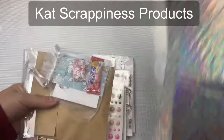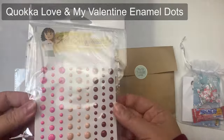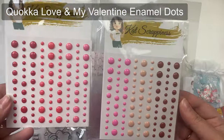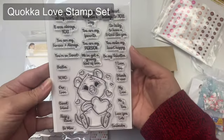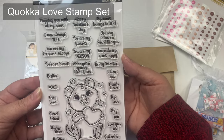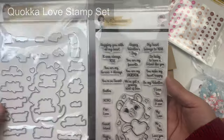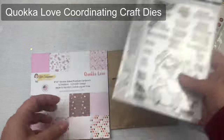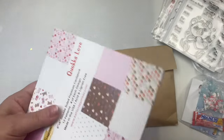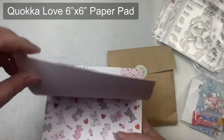Here are the awesome products that I received from Cat Scrappiness to craft with today. These are from the latest Valentine release. There are enamel dots in different shades of reds and pinks. And this is the Kawaka Love stamp set that features this adorable Kawaka holding a heart, plus a total of 24 sentiments — 12 or larger, and then 12 that will fit perfectly inside the heart. Super cute for making some Valentine's Day cards.